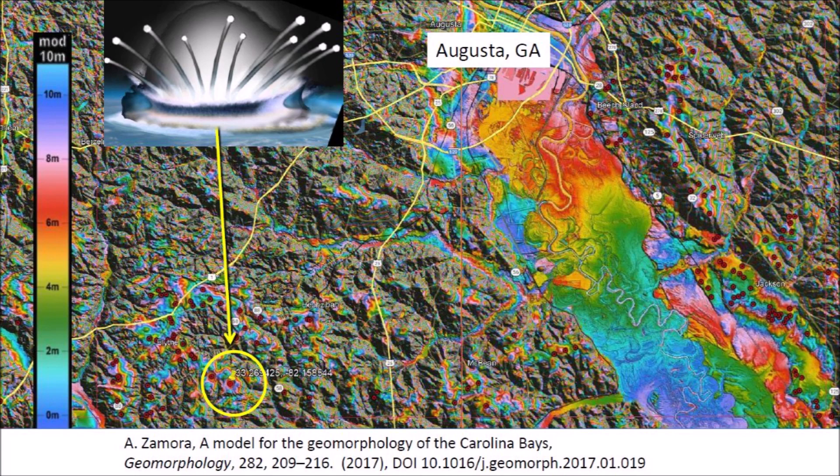The impact basins have elliptical geometry because they originated as inclined conical cavities, and they have raised rims because they are the result of impact cratering, which forms the rims by compressive horizontal forces when the projectile penetrates the target. The major axis of the impact basins is oriented toward the Great Lakes because Saginaw Bay is a convergence point of the Carolina Bays and the Nebraska Rainwater Basins.